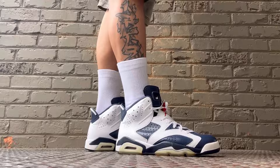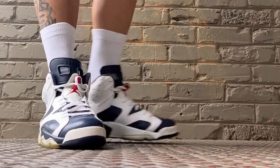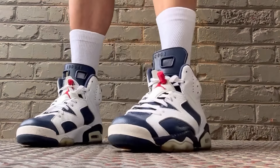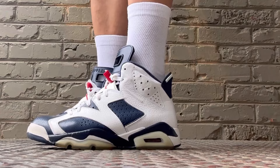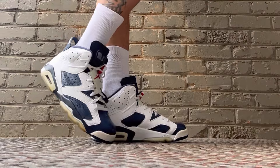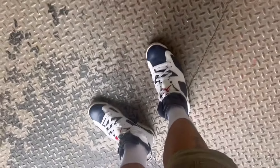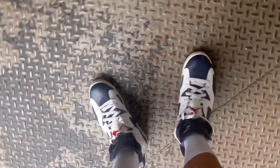All in all, if you're a diehard Air Jordan 6 fan, this is a necessity to own. On foot, they look fresh to death — like a million bucks. True to size as far as the fit; if you have a narrow foot I've seen people go down half a size, but stay true to size and you should be good to go even if you have a wide foot. They're very comfortable shoes.